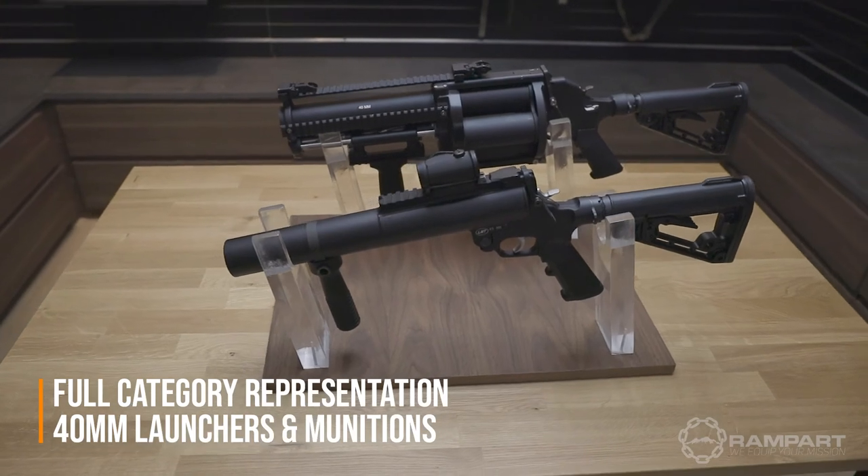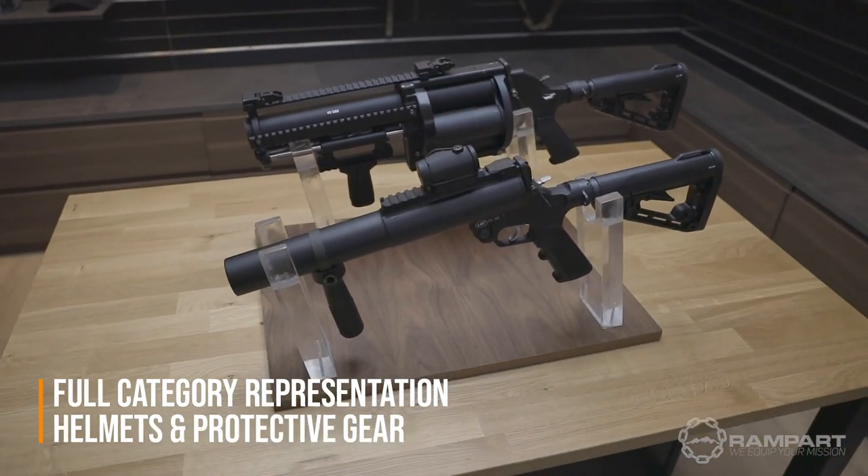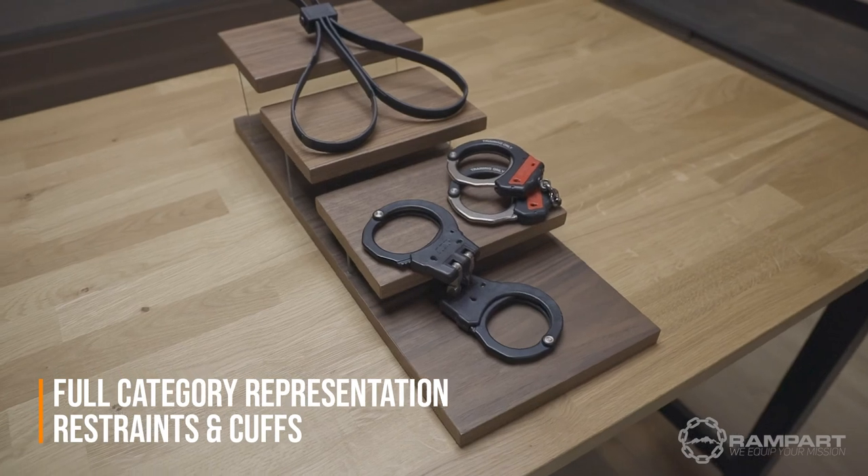In addition to protective gear, Rampart offers a variety of other public order products like 40mm launchers and munitions, shields, restraints, batons, and more.